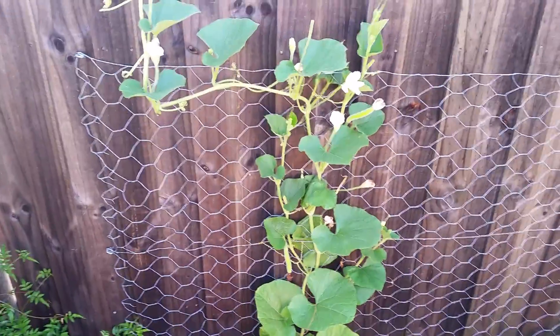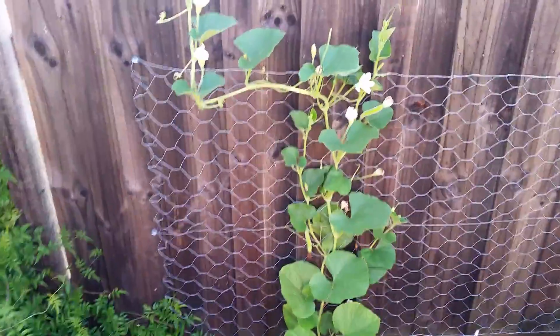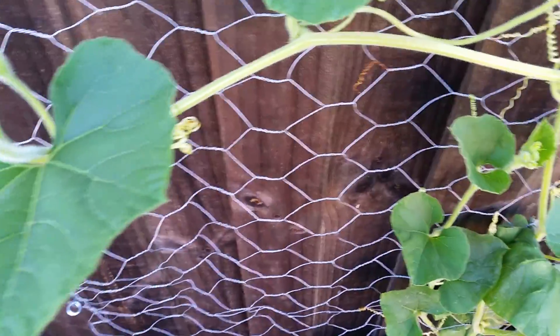This is my bottle gourd plant — I'll show you from the distance — it is climbing now. Last year we had plenty of bottle gourd, and I hope this time also we will get a good harvest.